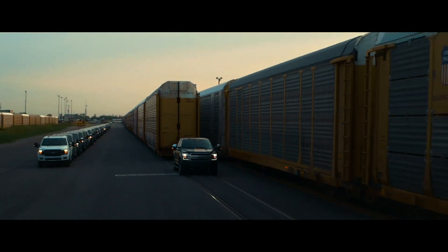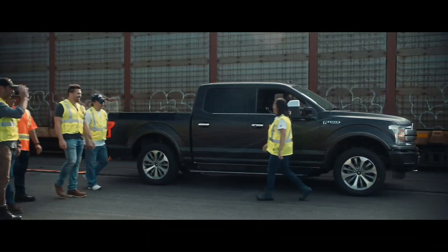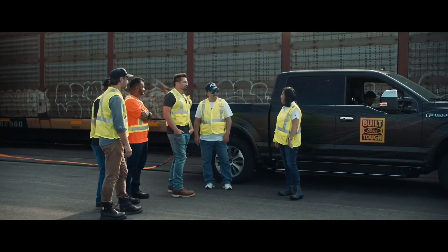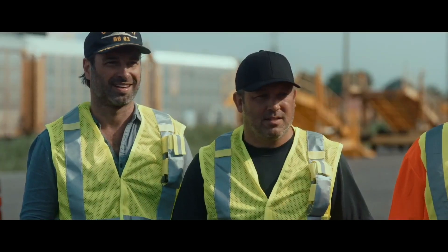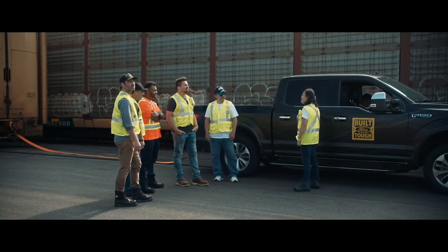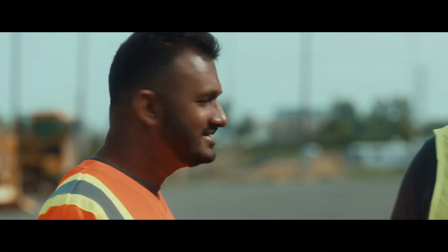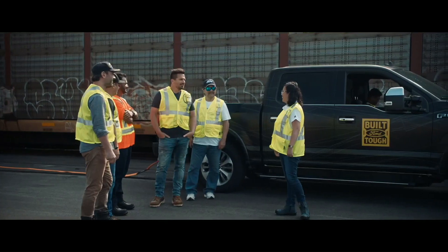I'm going to let the video play first and then we can talk about what we saw. So we're here at the rail yards, and we have a very special version of the F-150. Behind us we've got 42 trucks representing 42 years of America's best-selling truck, lining up to over 1,000 feet. We're going to be towing 10 double-decker freight cars weighing over 1 million pounds for 1,000 feet.